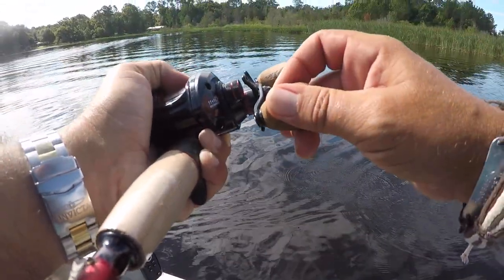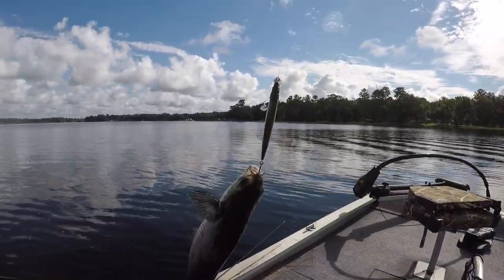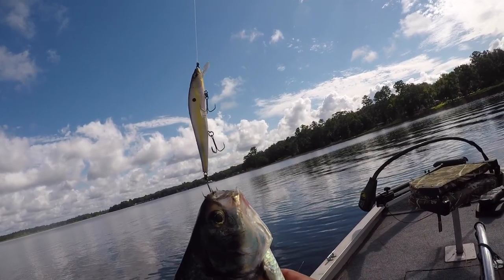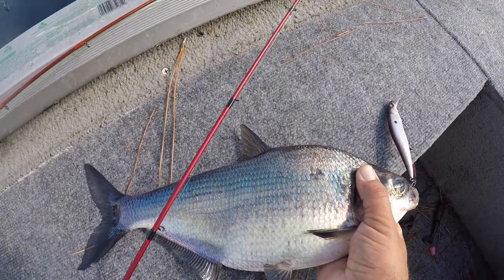What the heck? What did I catch? What is that? I'm on a jerkbait. Is that a giant shad? That's a big shad. That's exactly what that is — that is a giant gizzard shad.